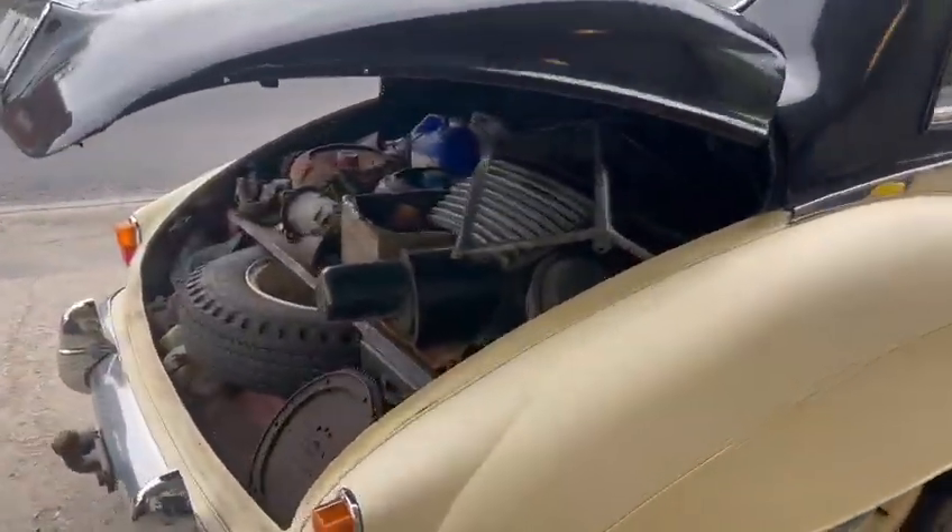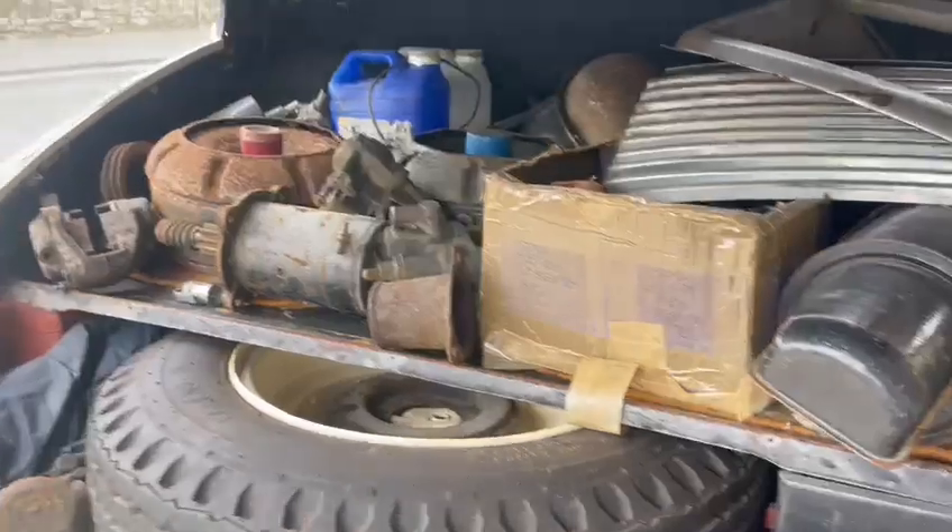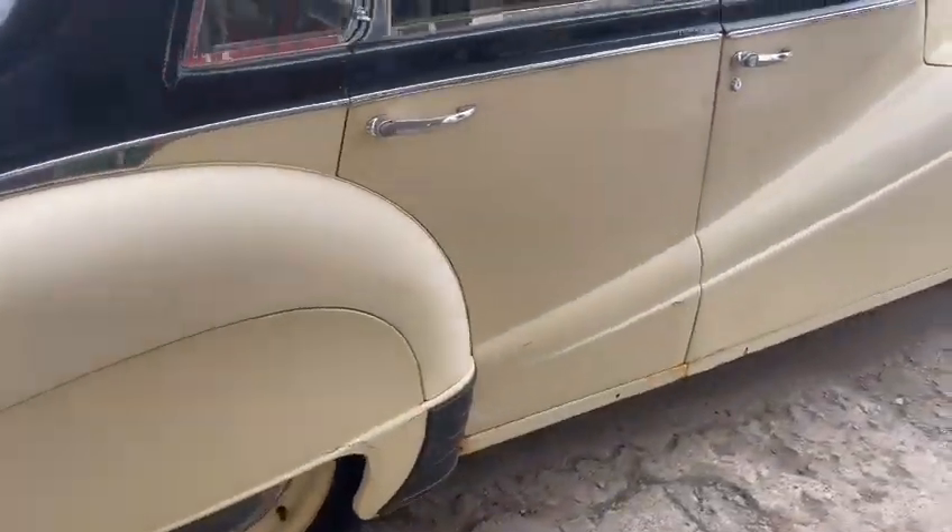Got loads and loads of bits and pieces in the back to go with it. Look, grills and all sorts to choose from. So a good selection of bits in the back.